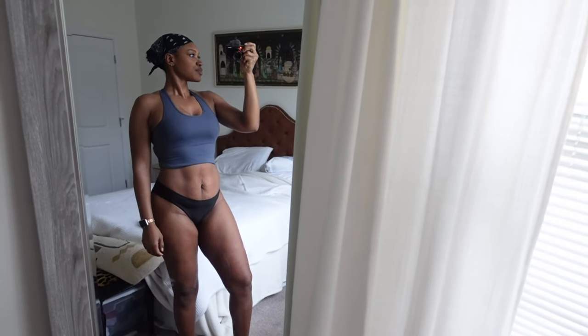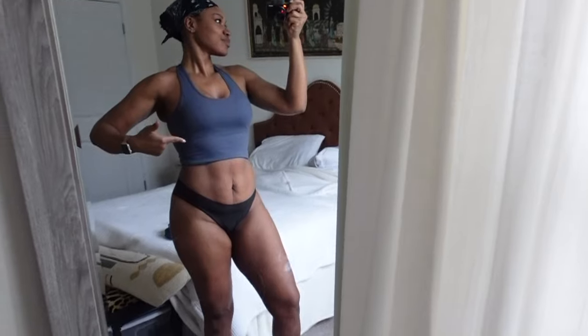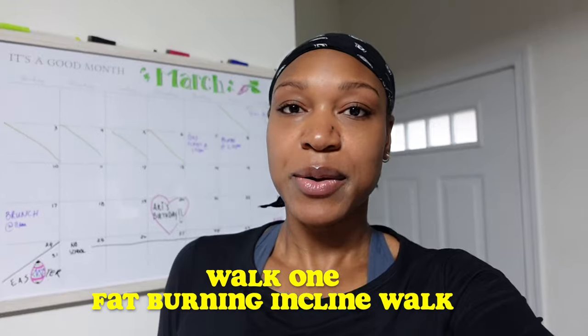Hello, Colleen here. Welcome back for another video. It is currently Saturday, March 9th, and I'm going to do my morning walk. I have integrated a lot more walking into my life, and as you can see from the previous clip, I have leaned out quite a bit, especially in my midsection. Today I'll be showing you my three-day walk routine.